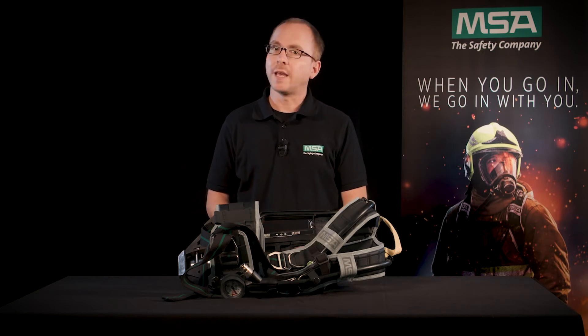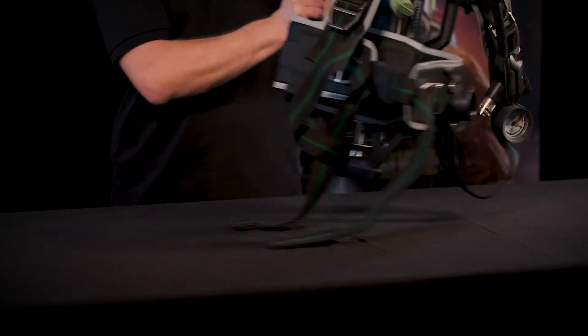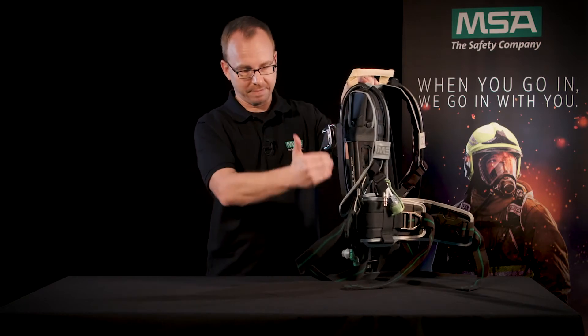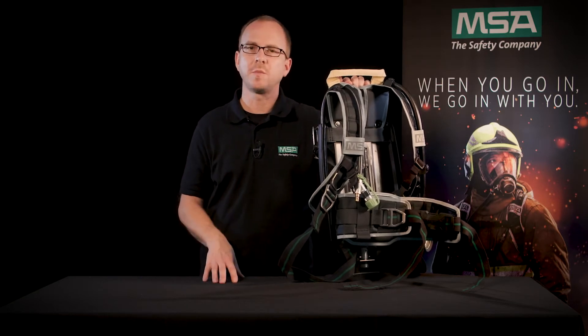When working under heavy breathing protection, it is important to have a perfectly fitting and well balanced SCBA that you can rely on 100%. With the MSA M1 you will have an SCBA that's built like a backpack with an S-shaped design of the back plate. Most of the weight is located on the hip, not on the shoulders, offering you a much better weight distribution.